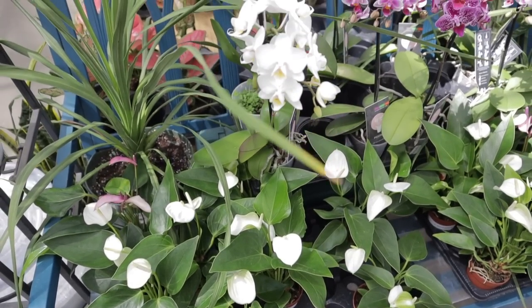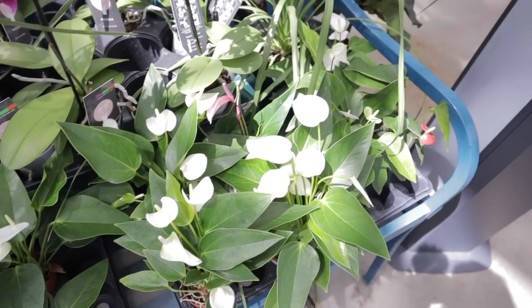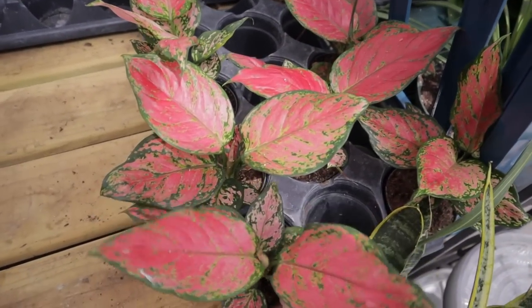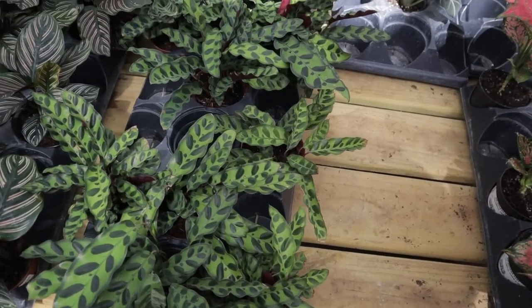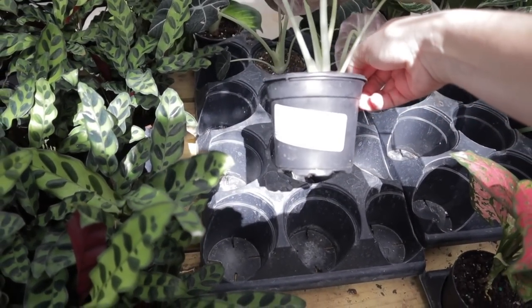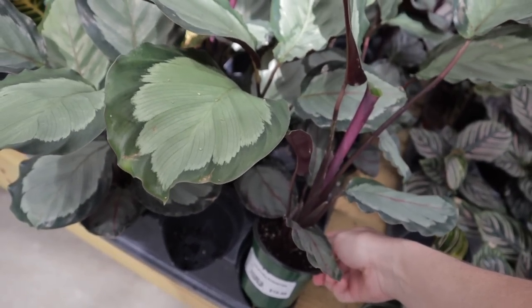They have some different anthurium varieties and some gorgeous orchids — $10.99. I've not seen anthuriums in these little pots. They seem to be doing really well. Looking up, there are so many great plants. They have this stunning aglaonema — that really red one — $12.99. Then they have some rattlesnake calatheas at $14.99. The black velvets are $11.99 — that's pretty good. Calathea rosastar is $10.99. They do a good job of labeling their plants here.